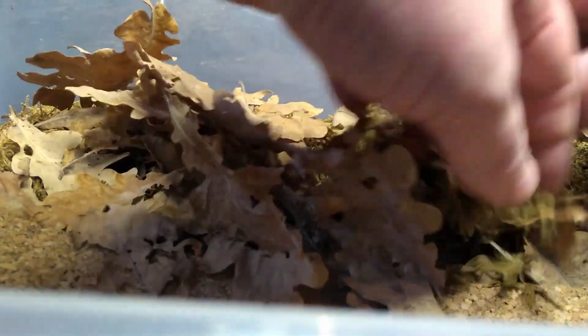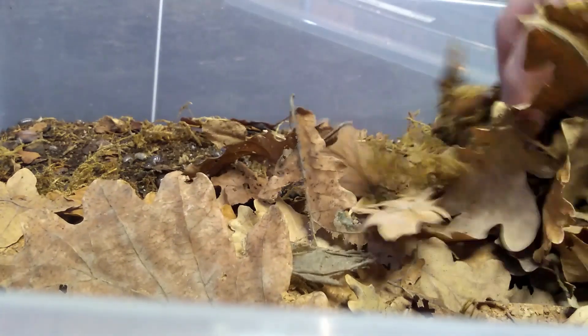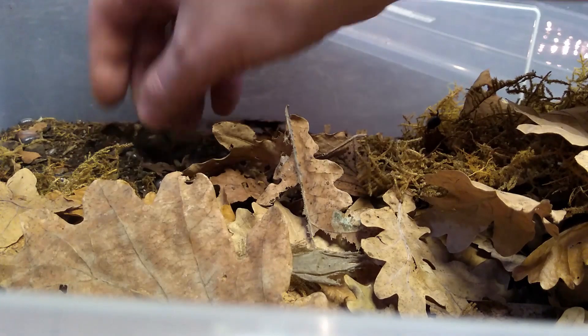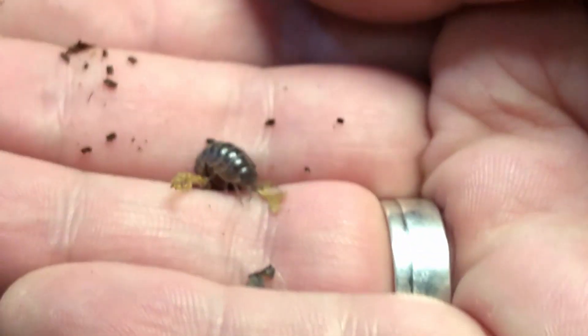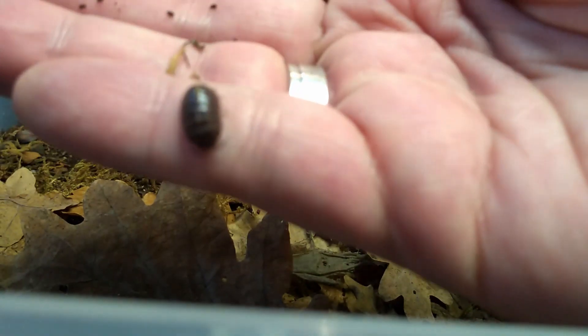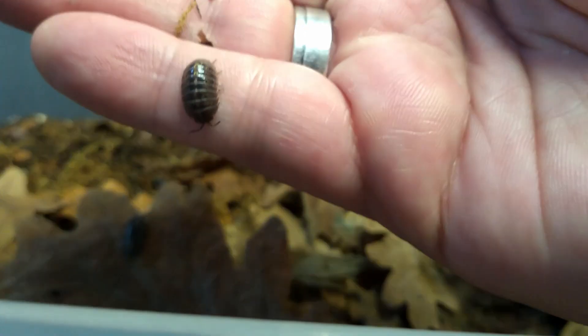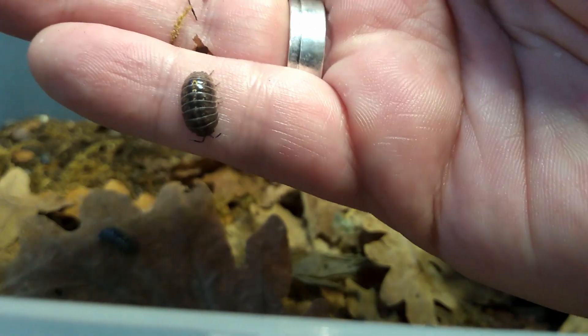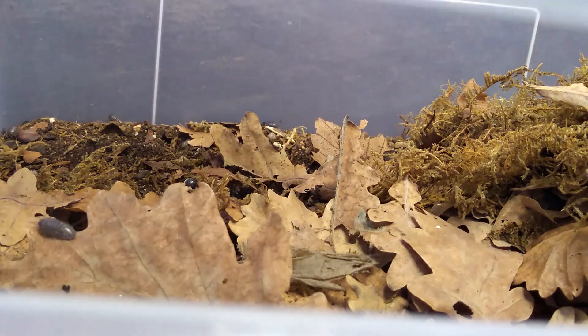This is the Armadillidium fulvum. Let's see if I can find a nice adult. Really subtle coloration on them. They are nice to use for macro photography, because all the nice little details come out.